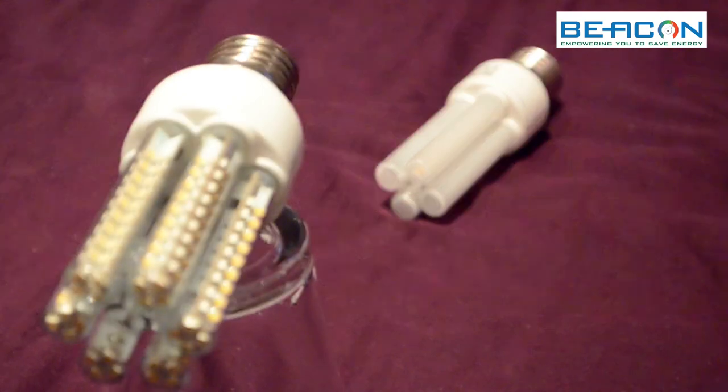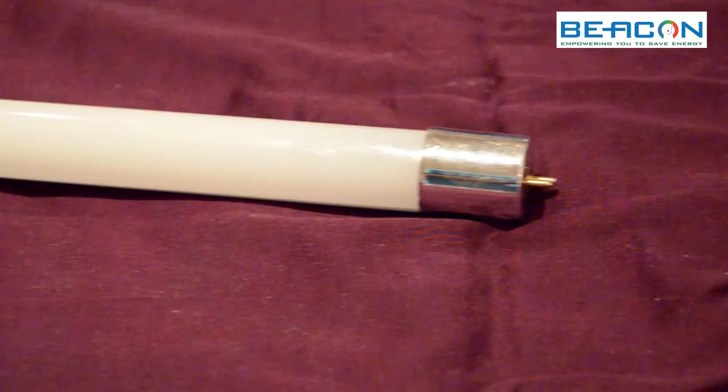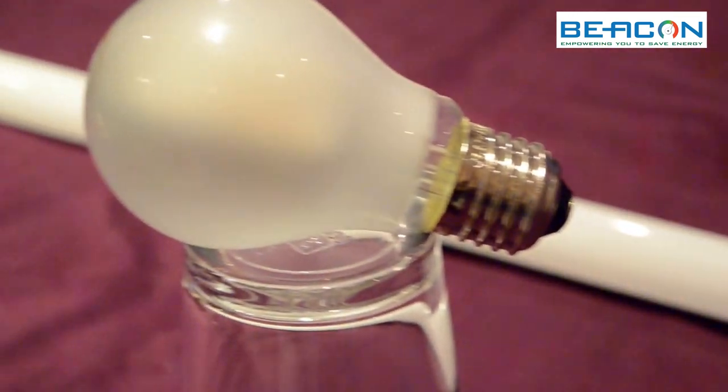Did you know that in the normal lighting market there are more than 1000 shapes of different lighting? With the AC technology that we have at hand, we can design anything that you need so that you can save energy. I'm Neil, thank you for watching.